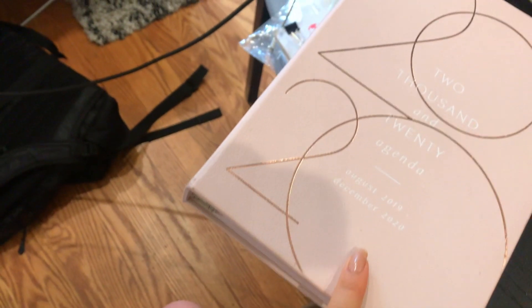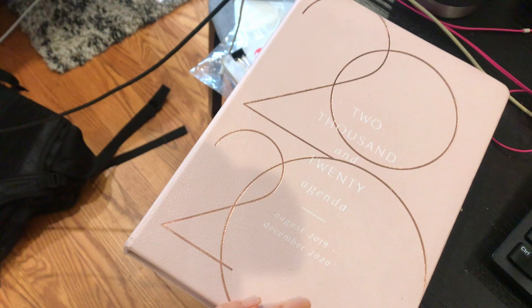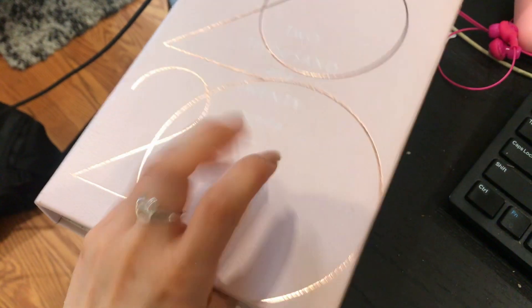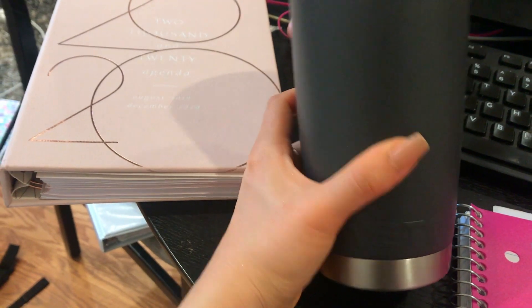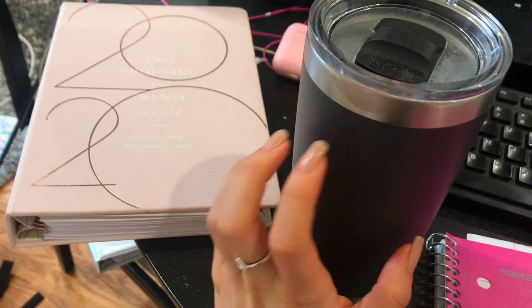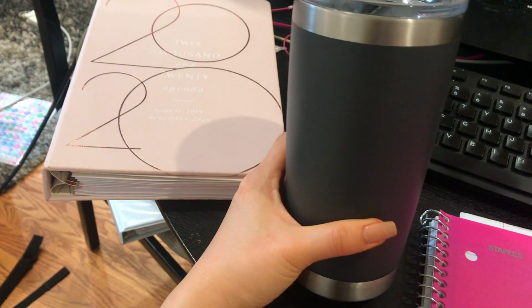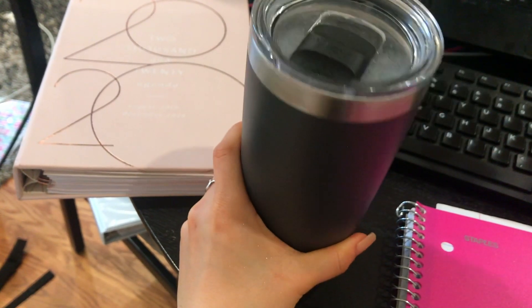I have my planner - I got this at Anthropologie and it's actually quite large. You guys know how obsessed I am with my planner - no difference here. I like that it's a hard cover. This is a Yeti, which I love because it keeps my water so cold for so long, especially with a lot of ice in there. It's quite large and I'm lazy during quarantine, so the fact that it can hold a ton of water is super nice.